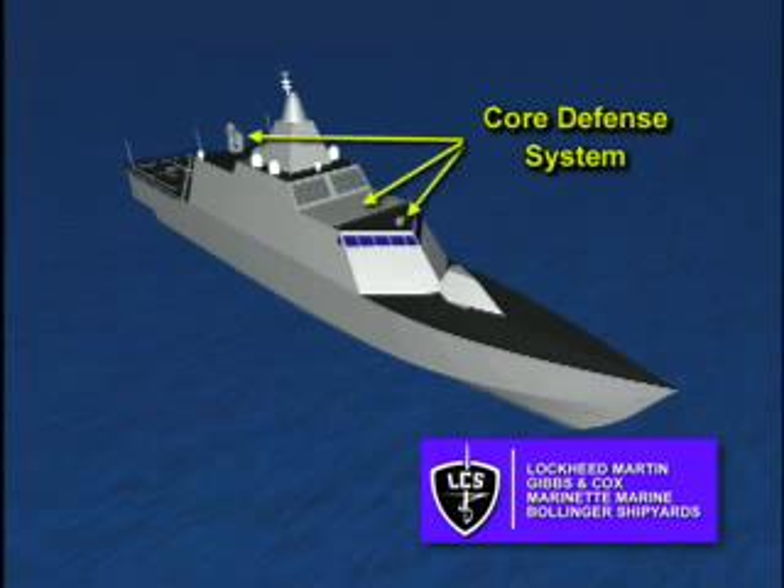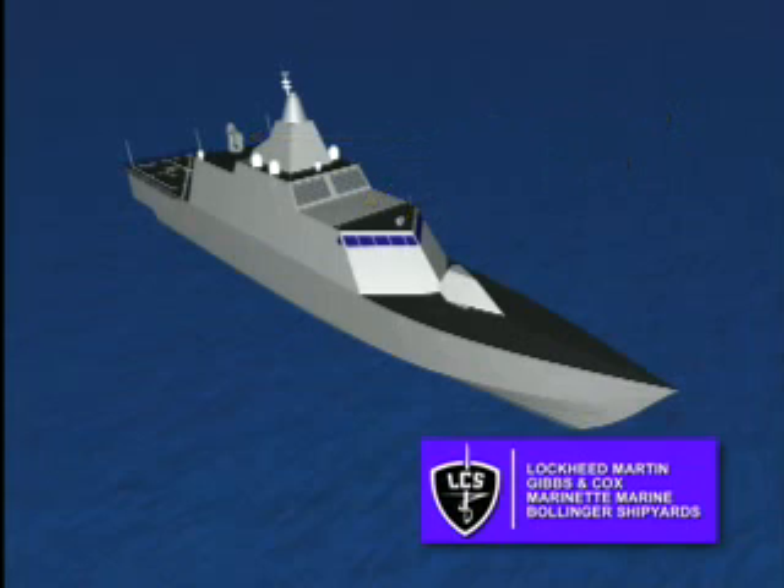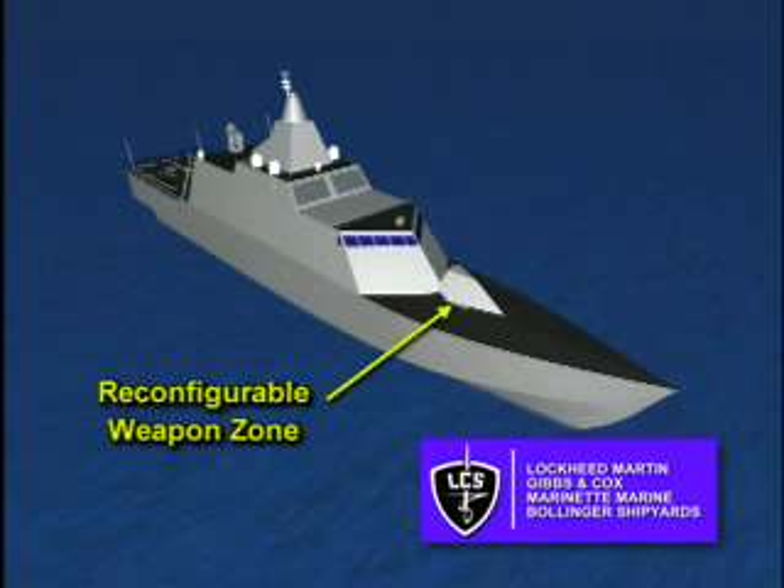LCS possesses a highly capable Navy Open Architecture Base C-4I suite that is fully integrated into the LCS frame self-defense systems, including a robust electronic warfare suite, the rolling airframe missile, and advanced electronic warfare decoy systems. LCS is equipped with a forward reconfigurable weapon zone that can accommodate a variety of offensive and defensive weapons, including guns and missile launching systems.